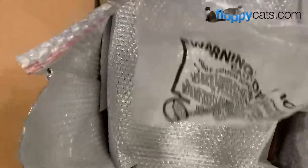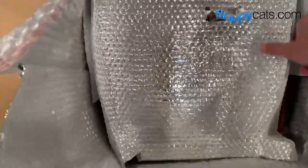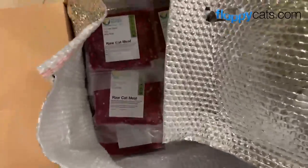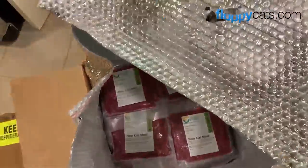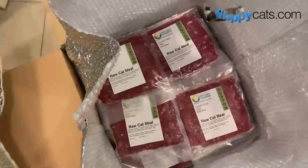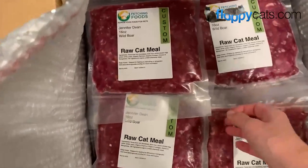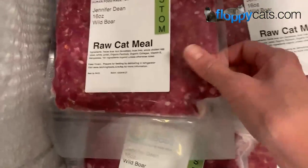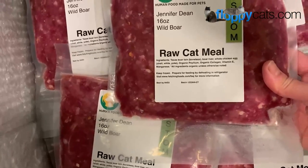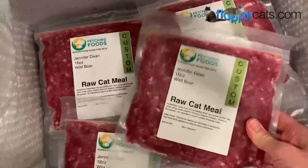Here's the dry ice on top - I like to see that there's still some dry ice left. There's lots of packaging, and something I really love about Fetching is that they will let you send their packaging back to them. After you have enough to fill a box, they don't want you sending it back every single time. This is the wild boar that my cats love, and everything is still frozen.